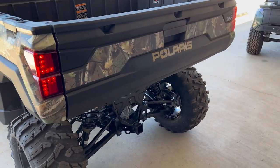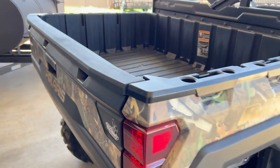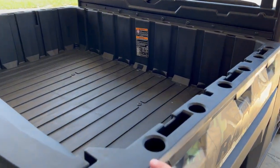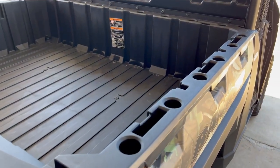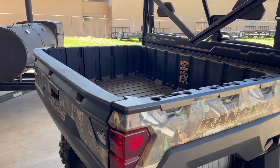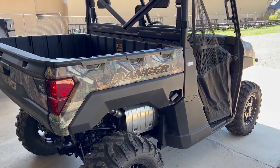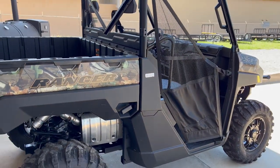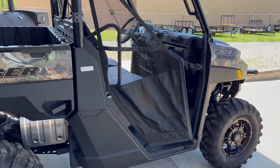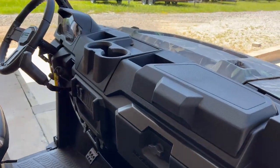Come around back — we've got the camo that continues around the tailgate. There's a huge bed, and all these holes are for Polaris Lock and Ride accessories. There are tons of accessories, from a T-post holder to help you do some fencing work. That's one of the great things about Polaris — they've got a ton of options to really make this Ranger your own.